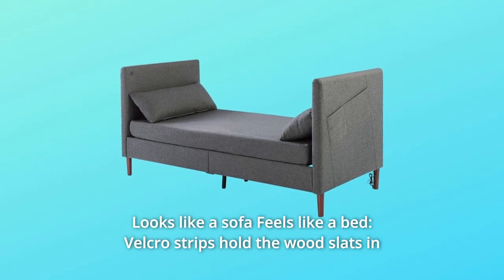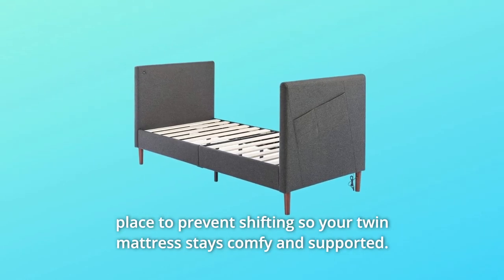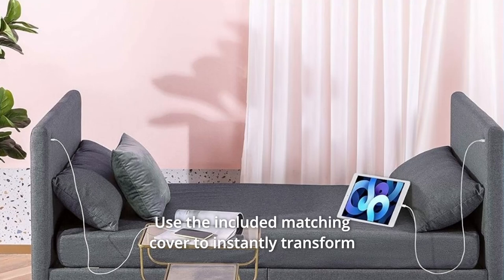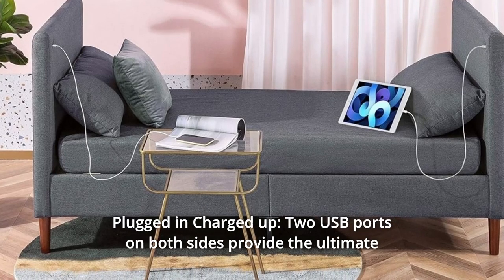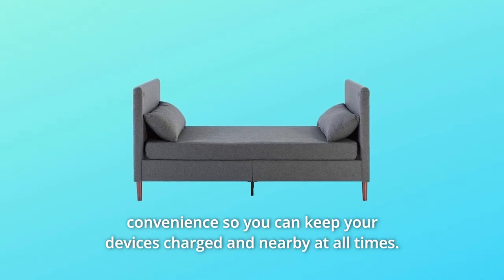Number three: looks like a sofa, feels like a bed. Velcro strips hold the wood slats in place to prevent shifting so your twin mattress stays comfy and supported. Prefer the look of a couch? Use the included matching cover to instantly transform your bed from night to day. Number four: plugged and charged up. Two USB ports on both sides provide the ultimate convenience so you can keep your devices charged and nearby at all times.